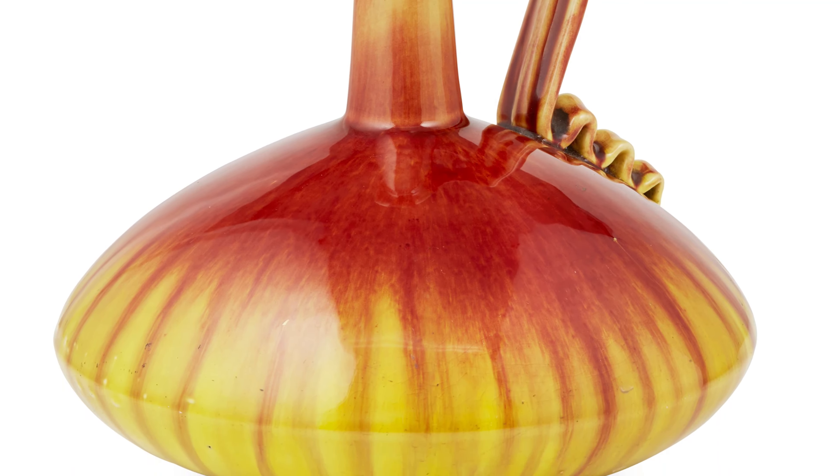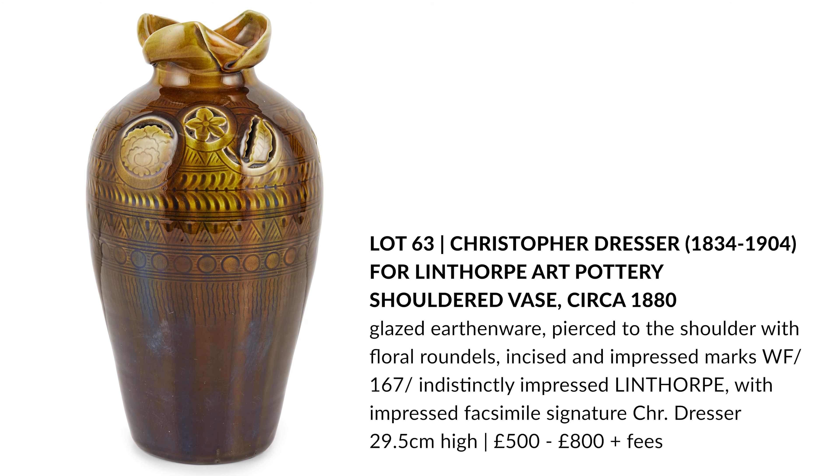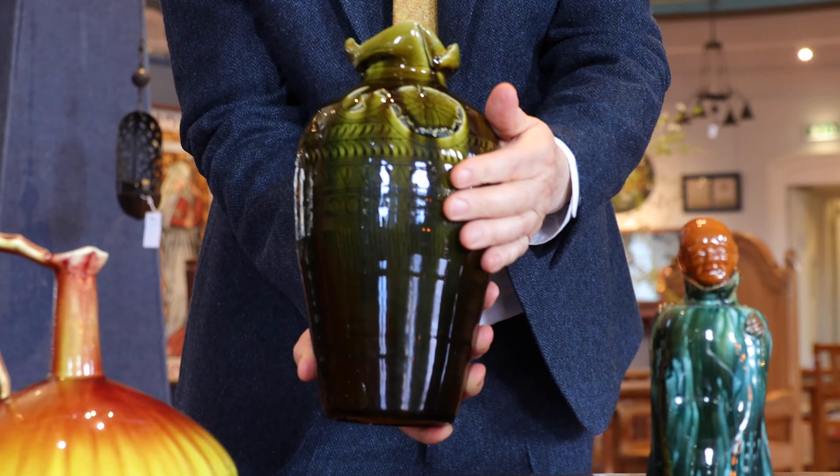The pots I'm going to talk about today are by Linthorpe Art Pottery. Linthorpe Art Pottery was started by Dresser in 1879, along with entrepreneur John Harrison, who was a local businessman in Middlesbrough.